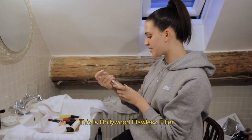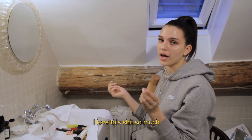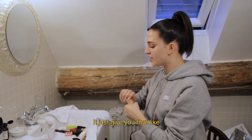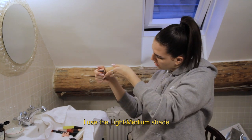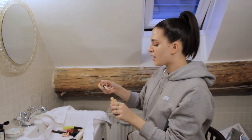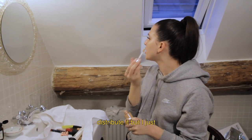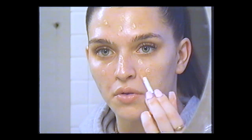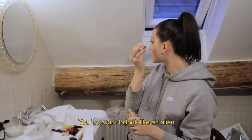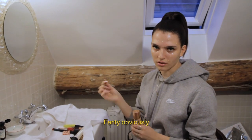Next is the Hollywood Flawless Filter by Charlotte Tilbury — I love this so much, it just gives you that golden glow. I use the light-slash-medium shade and I literally put it all over my face. I don't really know how I'm meant to distribute it, but I just cover everything. You just want to look like an alien!